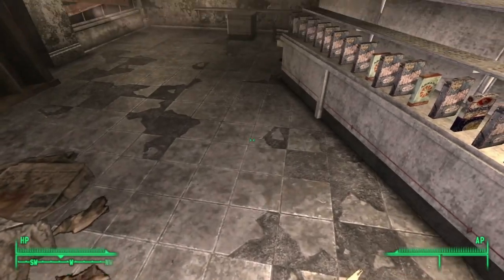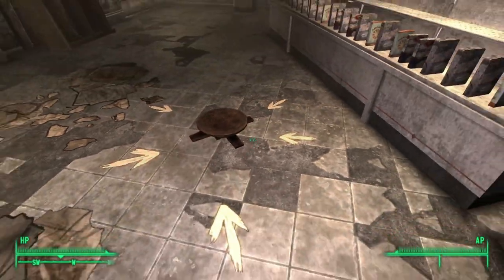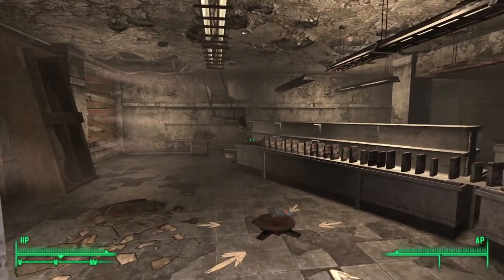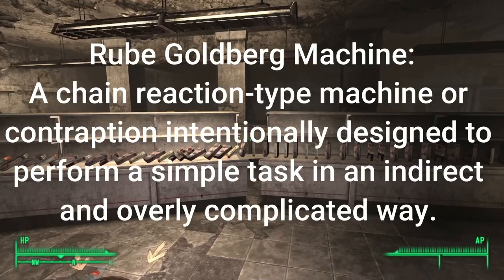We're gonna step on this. I'm gonna wonder why it doesn't work and then I remember I have light steps. I'm gonna have to get something that actually has some weight to it, so I take this bottle here, toss it on, and we're gonna watch the magic happen. As you can see, we've got a pretty cool Rube Goldberg machine here.